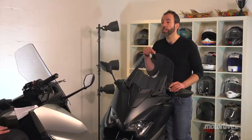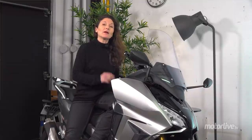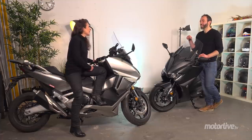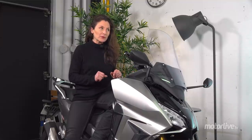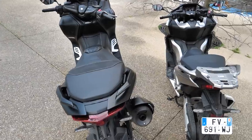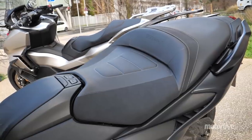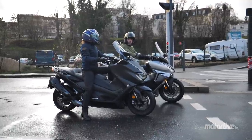Par contre, au niveau de l'ergonomie, là on peut dire des choses objectives. J'ai mesuré avec mes petites jambes — 1,60 m de taille. Le Forza, c'est un beau bébé, mais la selle est un petit peu moins élevée que celle du T-Max : 790 mm ici, 800 mm ici. Et puis surtout, elle est moins large. Le T-Max, la selle est toujours large, large, large. Moi, je suis obligée d'être sur l'espèce de support en plastique pour faire des manœuvres, c'est pas forcément évident, mais j'arrive quand même à me débrouiller.